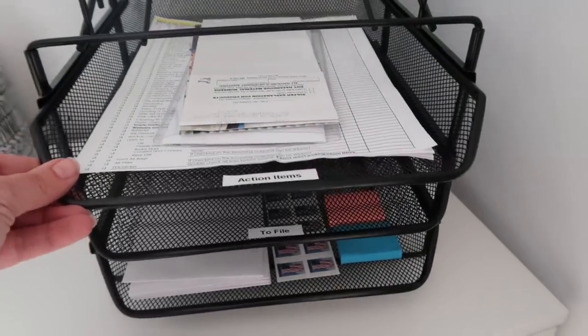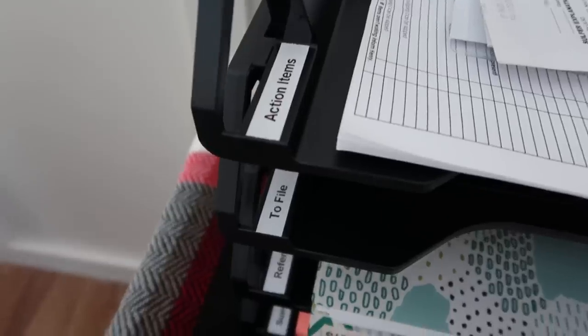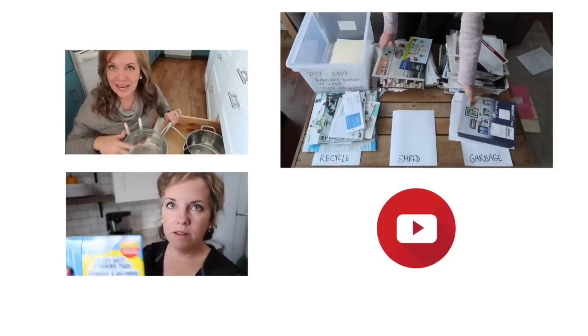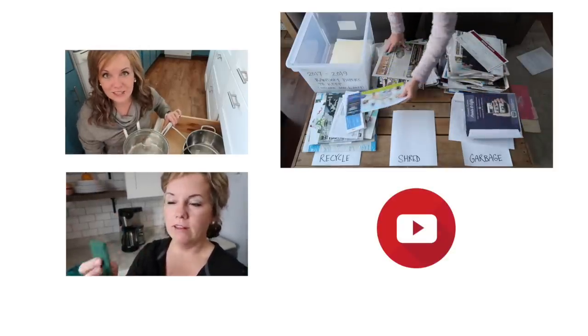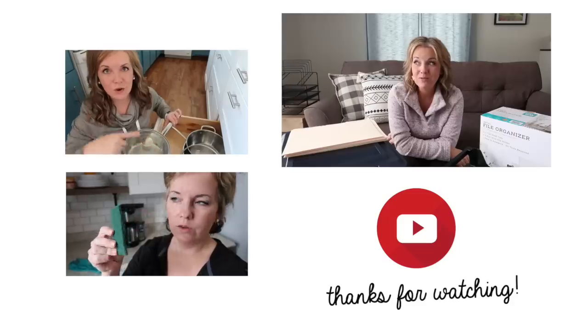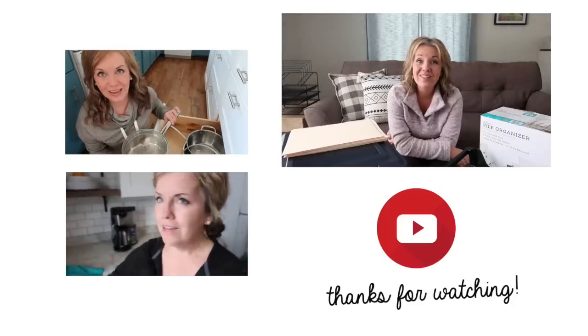It's physically impossible to cover everything paper clutter-related in one video. My biggest encouragement is that there's no perfect system — what you set up doesn't have to be perfect. The most important thing is that it's something you can maintain and that you schedule time throughout the week to go through your action items. I'd love to know what works for you — share down below where you have your action items set up. Coming up in the next video, we'll talk about existing paper clutter and how to get through it very quickly. A thumbs up is the best compliment you can give us — I hope you subscribe!